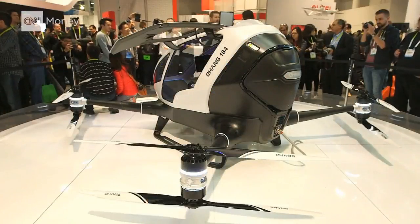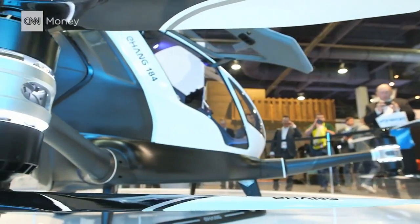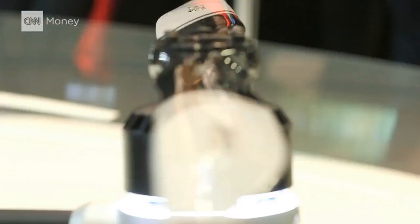Ehang says the 184 — which stands for one person, eight propellers, four arms — will cruise at around 100 kilometers per hour. The routes will be programmed by a ground control center through an encrypted 4G network, which will monitor the flight. As awesome as it might sound to sit back and take in the view while the rest of Dubai is stuck in traffic jams, there are some limitations to the technology. With a 30-minute maximum battery time, it won't take you very far, and there are the usual concerns about drones in busy airspaces and the safety of driverless vehicles.